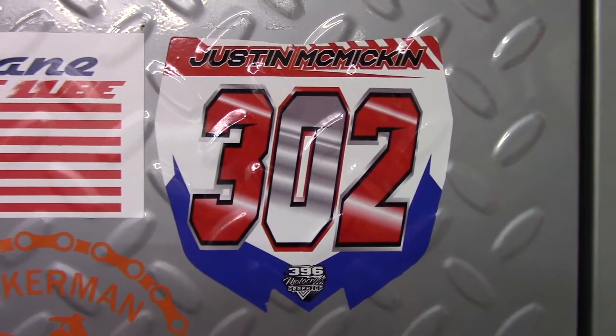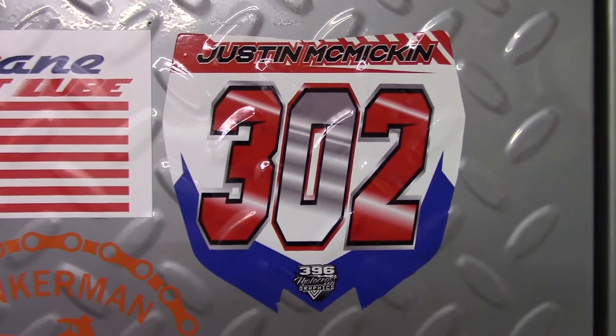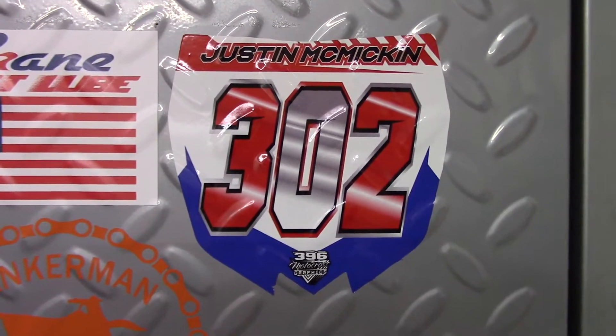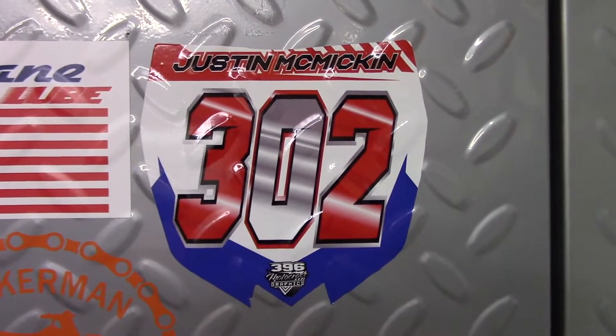This sticker is for Justin McMicken. Justin was injured in a crash, had to take a helicopter ride to the hospital and had some medical bills. A lot of folks bought these stickers to help support some of the expenses from his crash. He's doing a lot better now — I've seen him recently and he seems to be doing well, and hopefully he'll be back on his bike soon.